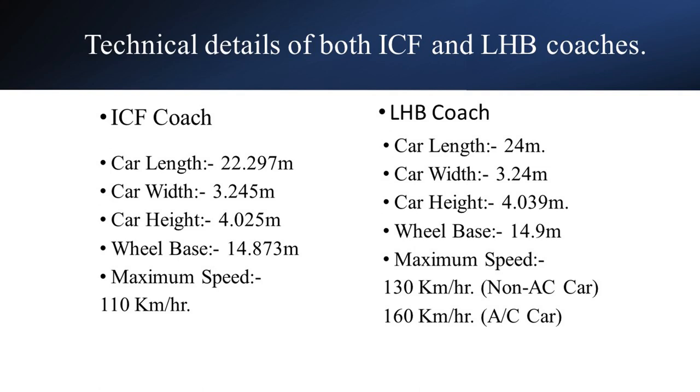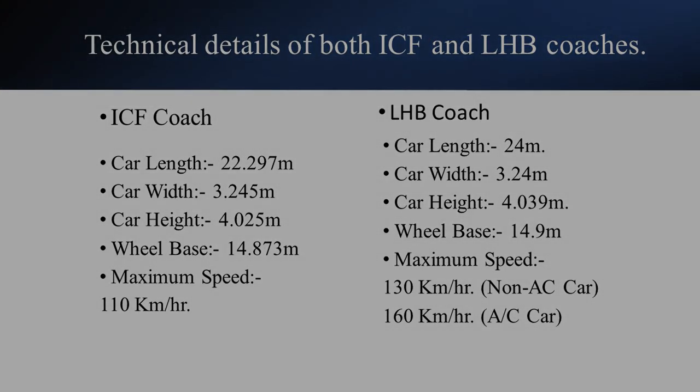An LHB car wheelbase is 14.873 meters. Non-AC LHB coaches can run up to 130 kilometers per hour, while AC LHB coaches can run up to 160 kilometers per hour, but an ICF car can run up to 110 kilometers per hour.